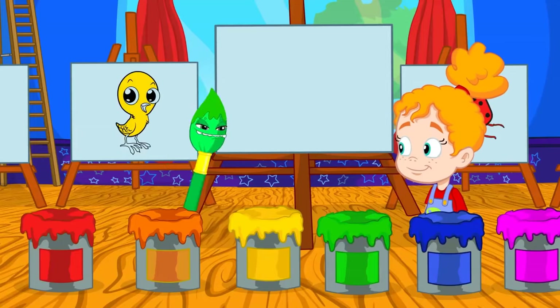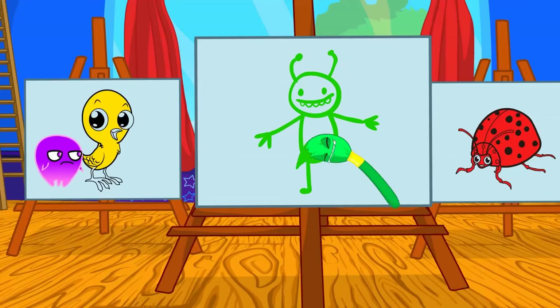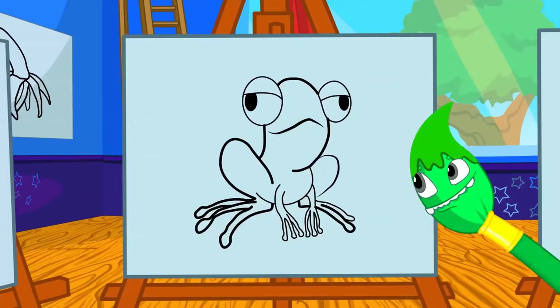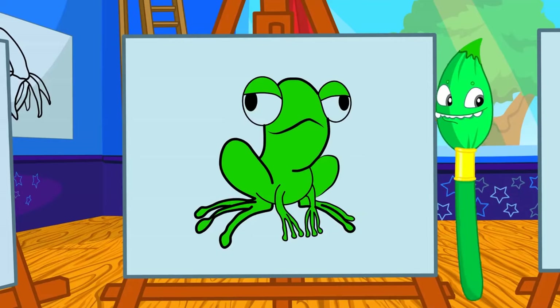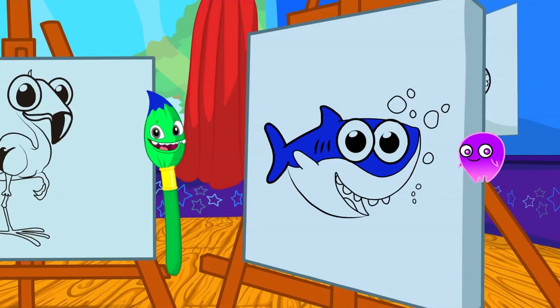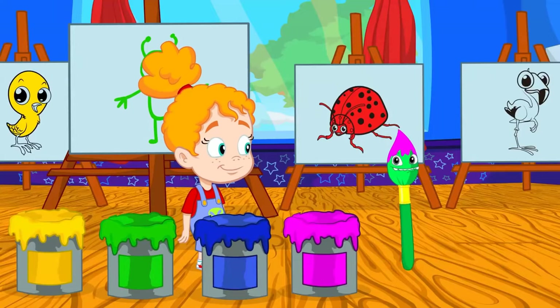It's Groovy's turn. Groovy, you are green — what other animal is also green? Yes, the frog! Blue — like Baby Shark, yes. There's only one color left. Which color is the flamingo? Exactly, pink! Very good, Groovy.